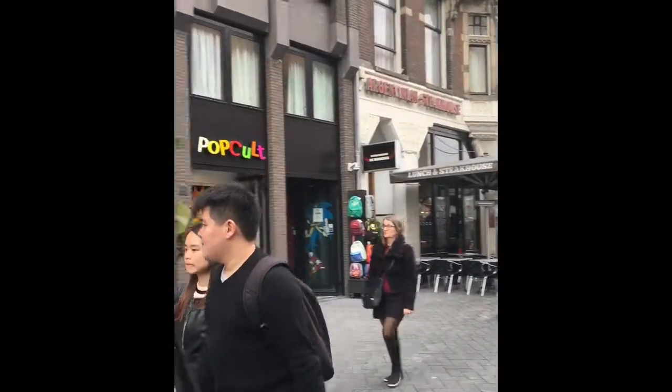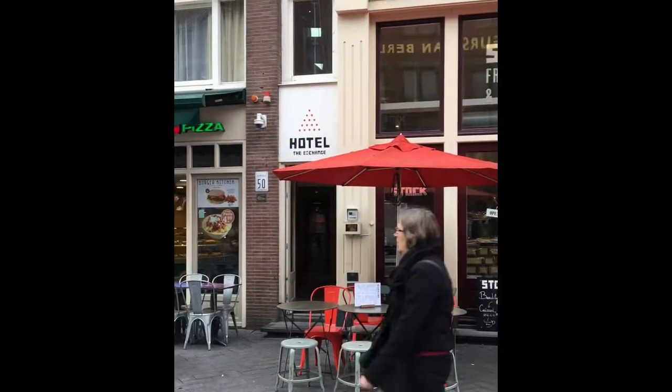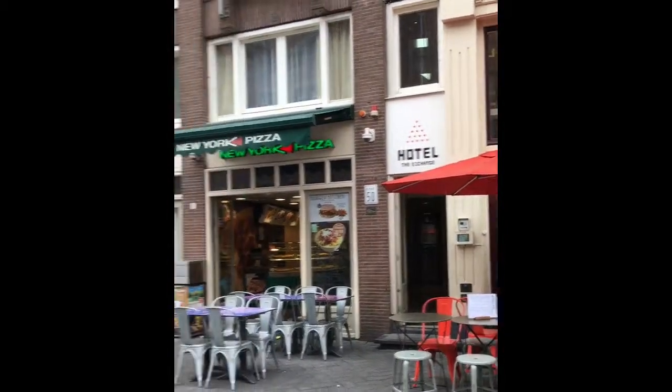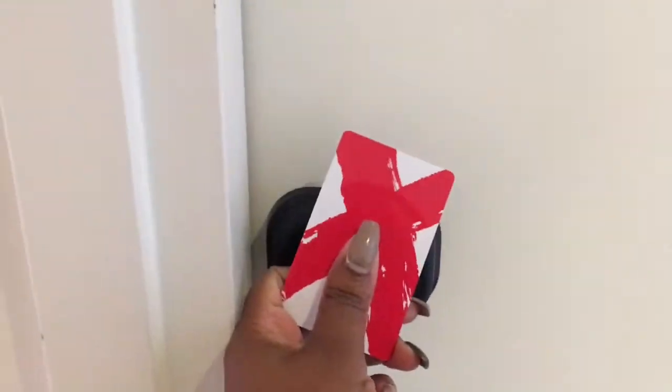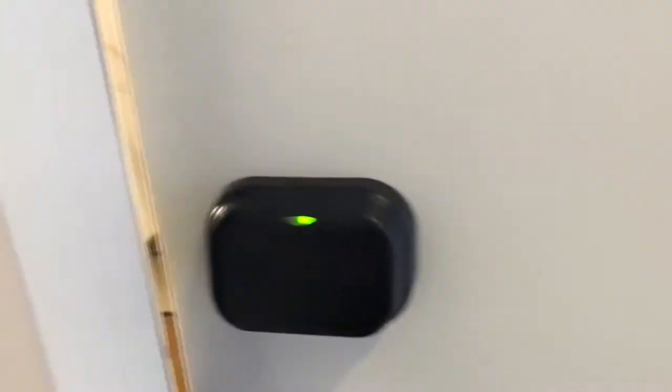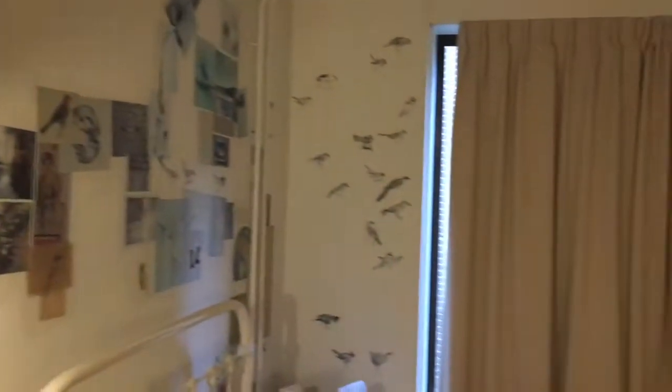Hey guys, we recently did a stay in Amsterdam. The hotel we stayed in was the Hotel Exchange. It is a fashion hotel with rooms dressed like models. You're looking at a street view of where we were at, and now we're going to go into the room. The rooms are set up literally to mirror fashion models.